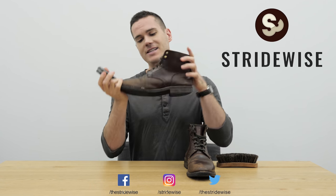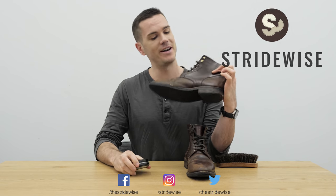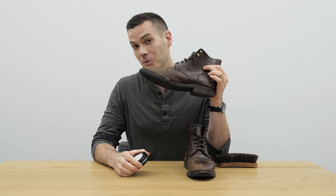Is mink oil the fountain of youth for your boots? I certainly hope so, because I borrowed these four-year-old Thursday boots from a buddy of mine and he has not conditioned them even once. So I'm going to be trying out the top-selling mink oil on Amazon.com, SoftSoles Mink Oil, to see if it makes a difference.